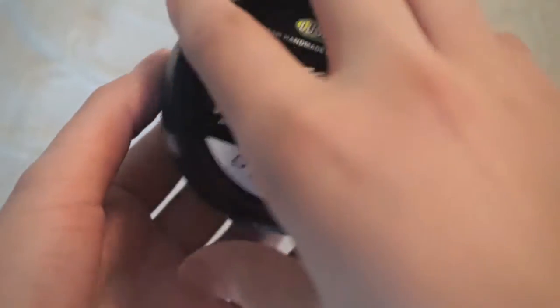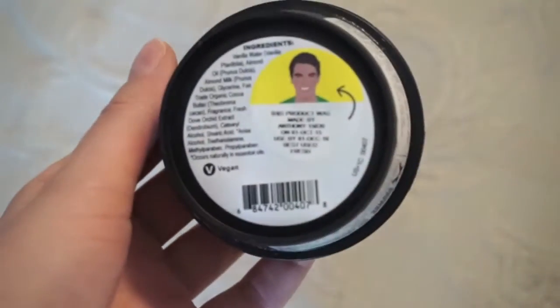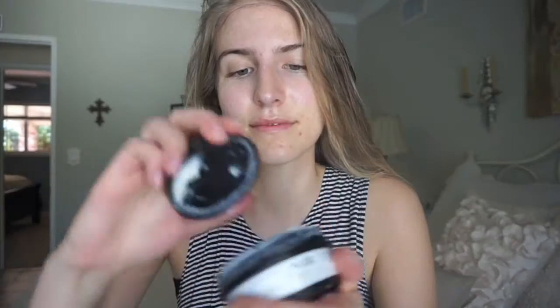This next product is the Lush Celestial Facial Moisturizer. It is so moisturizing and so great. I have sensitive dry skin, which is weird for someone with acne, but I do. It smells like a cupcake, which was kind of weird at first. It has no animal products, it is vegan, it is not tested on animals. I love Lush, I love supporting them, and I always come back to this moisturizer.